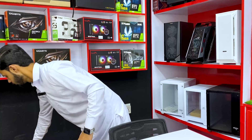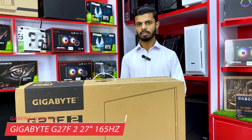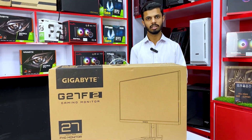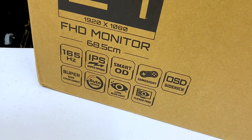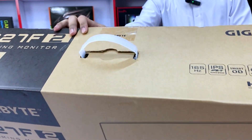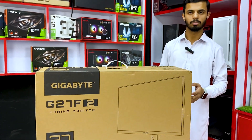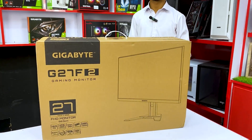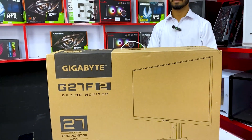The last model is the Gigabyte G27F2. This monitor features an IPS display, 165Hz, 1ms response time, straight screen. It is brand new and priced at 90,000 with local warranty — in case of any issue you can claim it. It's a well-known brand so you can consider it.